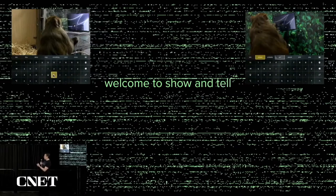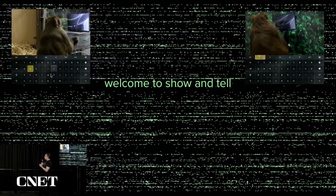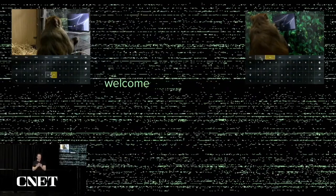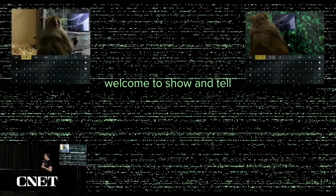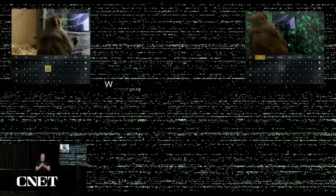What's really cool here is that Sake the monkey is moving the mouse cursor using just his mind, moving the cursor around to the highlighted key and then spelling out what we want to spell.